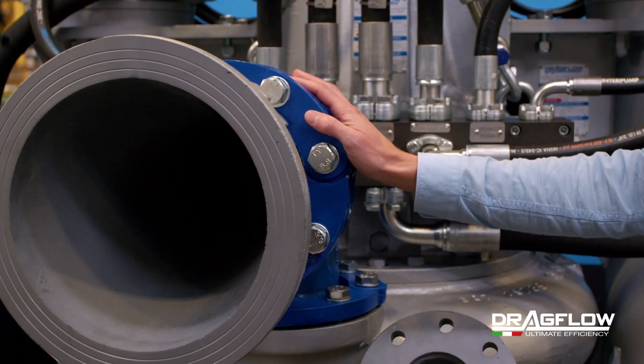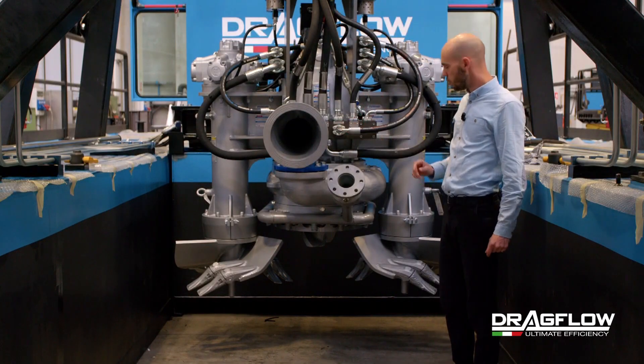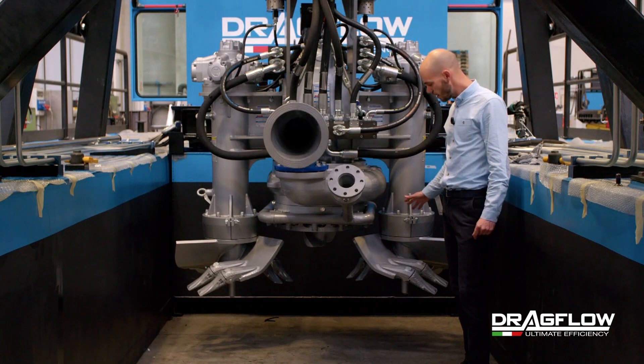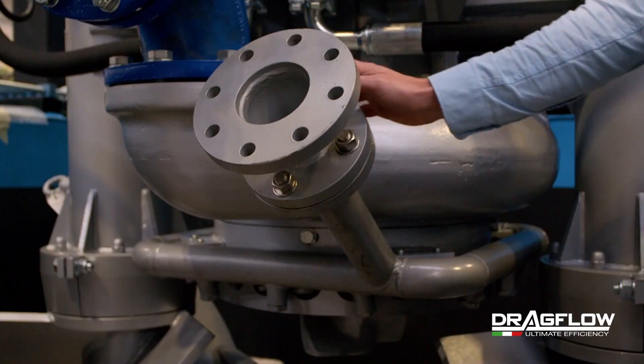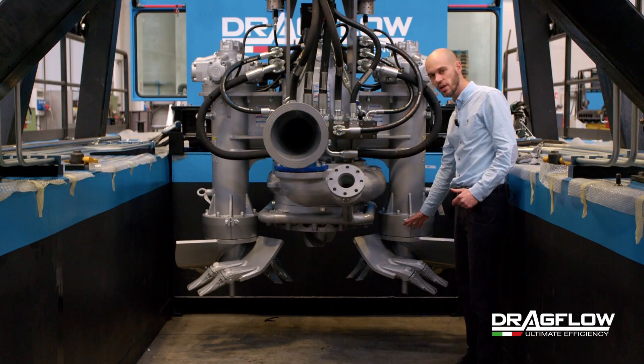This dredge is equipped with a Dragflow hydraulic submersible centripetal pump, two side excavators with the task of breaking up the soil, and a jet ring with a double function of breaking up the soil and keeping the excavators' teeth clean.